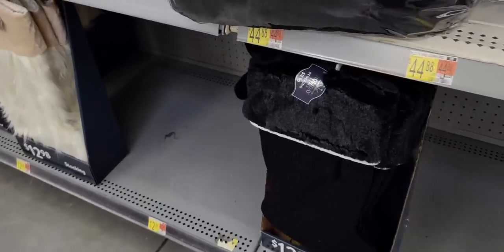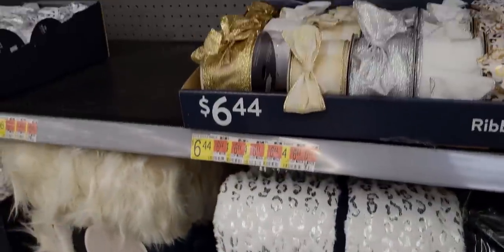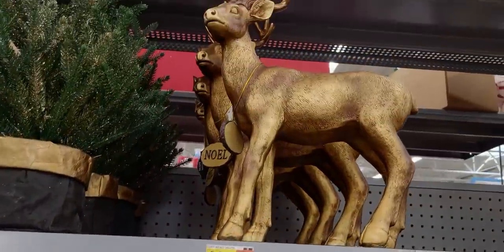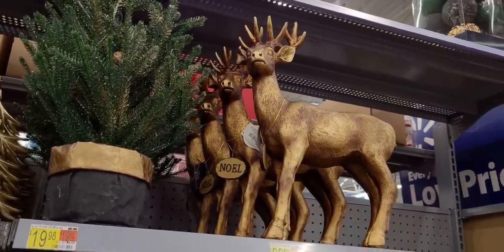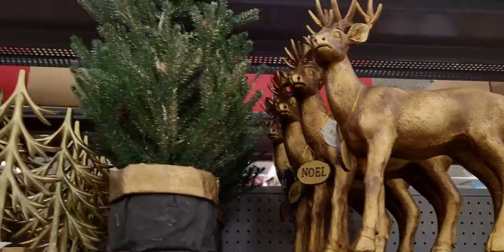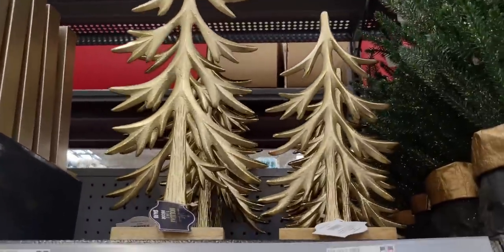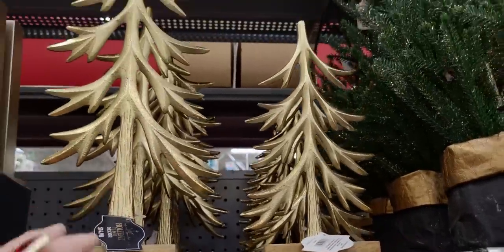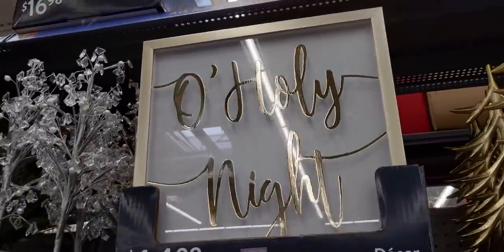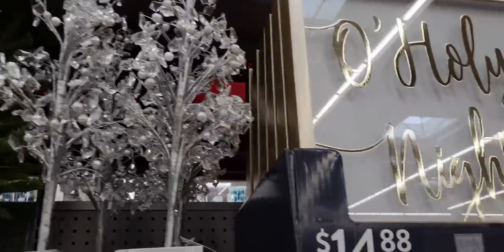This stocking is $12.98 with velvet and sweater material. Up here is this gorgeous deer with a Noel necklace - $29.98. This tree with gold trimming - $19.98. These gold metal trees - a 15-inch and 10-inch gold tree - so cute. 'O Holy Night' - $14.98. And this blinged-out tree is $19.98 - so pretty!